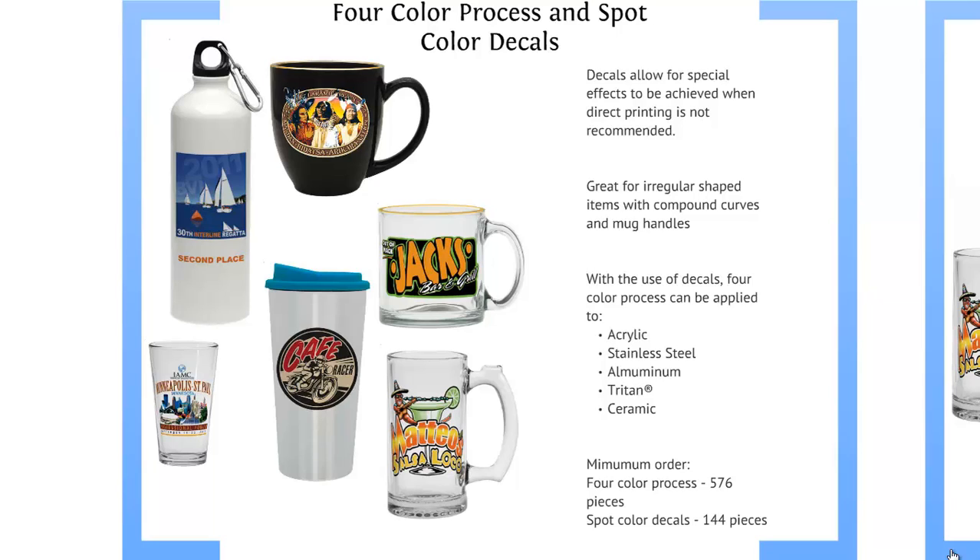Four color process and spot color decals. These are perfect for items that are irregularly shaped, have compound curves, and may traditionally be more difficult to decorate due to such tight registration. It's perfect for acrylic, stainless steel, aluminum, triton, and ceramic.